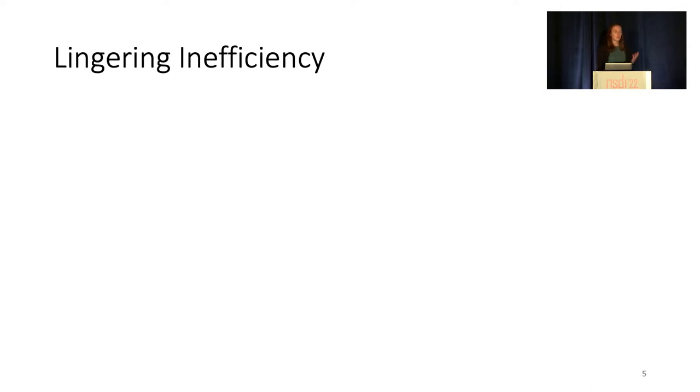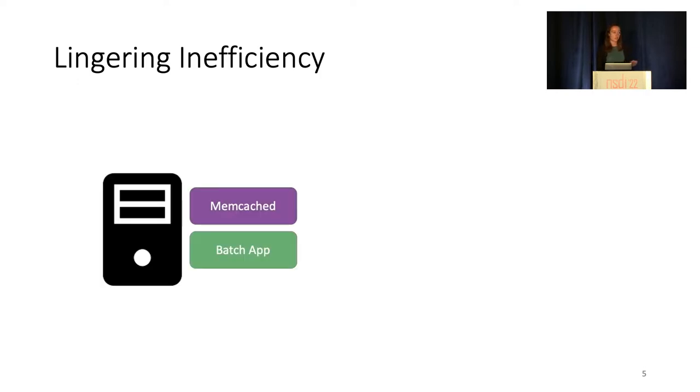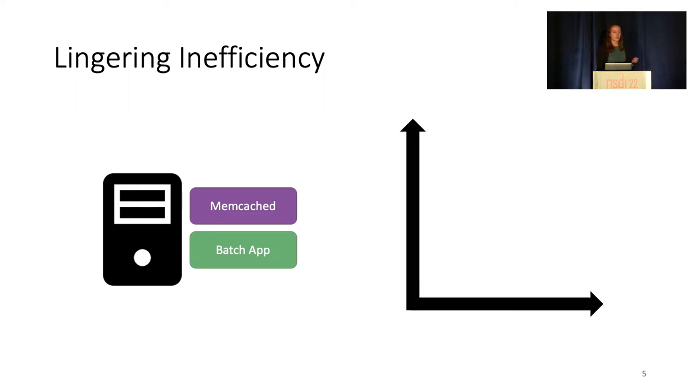Let's see how current systems handle running a latency-sensitive application, here Memcached, and a batch application on the same server. Existing systems are generally good at achieving the required low latencies, so we'll focus on efficiency. In the experiments, we'll increase the incoming rate of Memcached requests and see the total throughput of both applications.